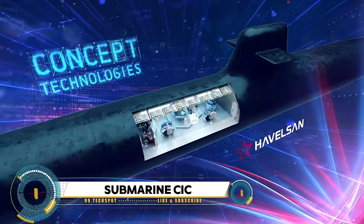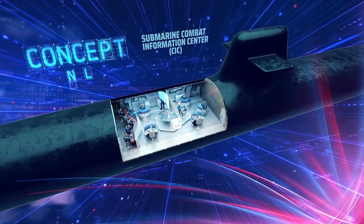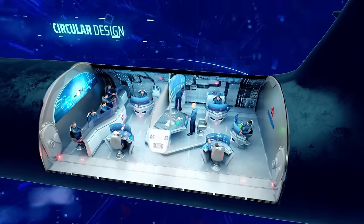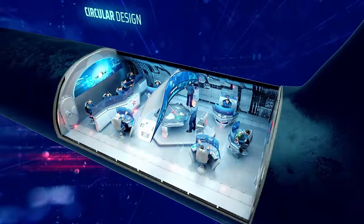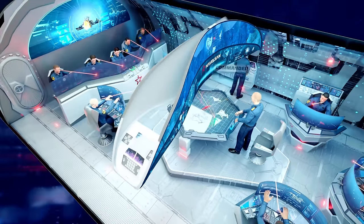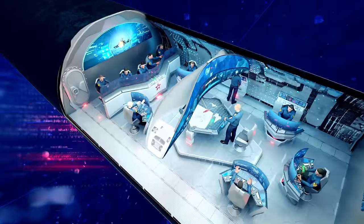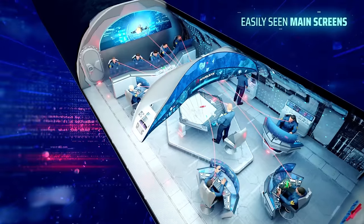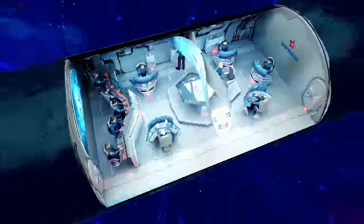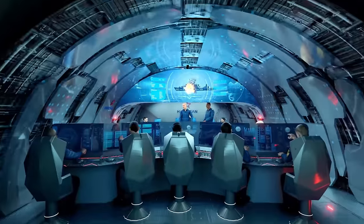Submarine Combat Information Center, or CIC — this is the tactical heart of a submarine, processing and providing vital information for command and control. Recently, Turkish defense company Havelson unveiled a futuristic CIC concept for next-generation submarines at the IDEF 2021 exhibition. This design, created from a realistic futuristic perspective, incorporates cutting-edge technologies such as artificial intelligence, machine learning, big data, and augmented reality.